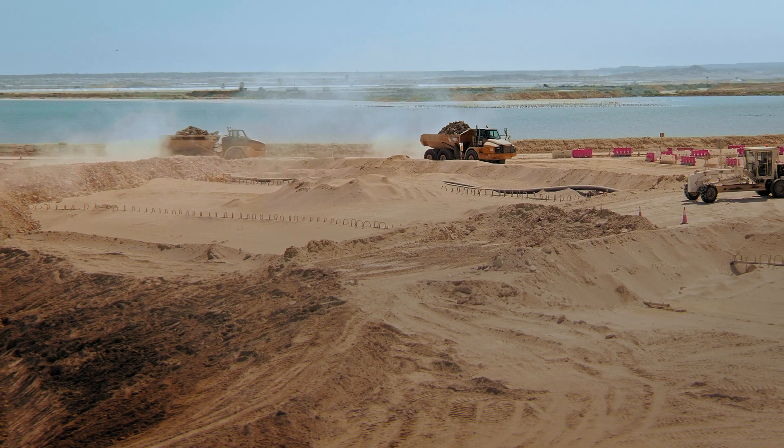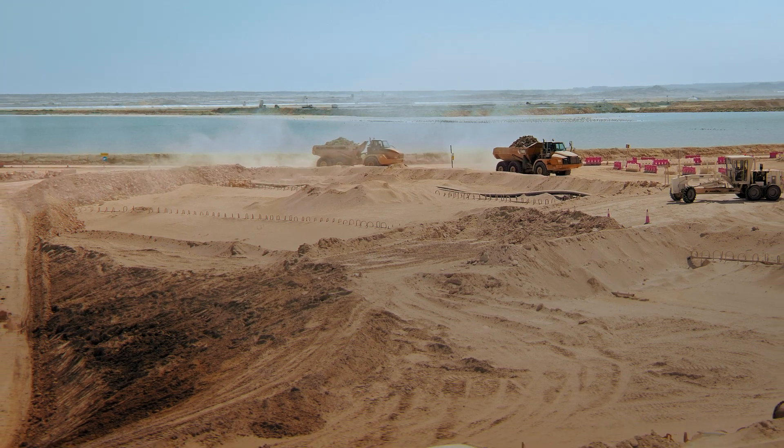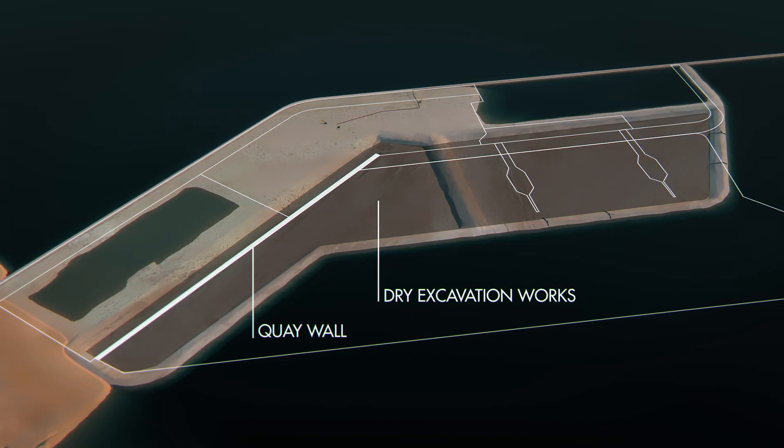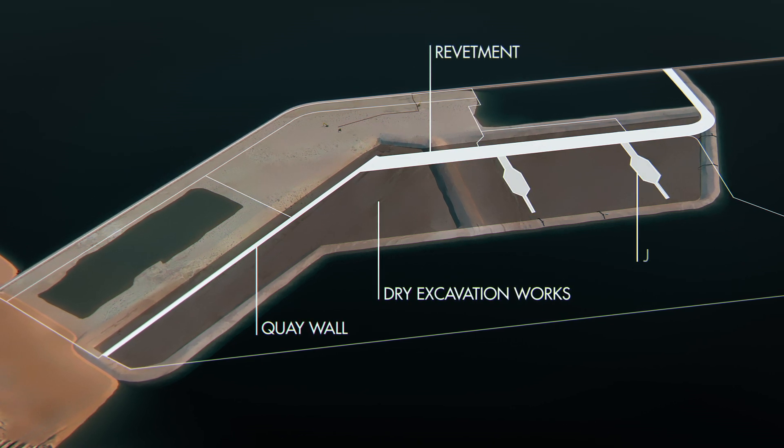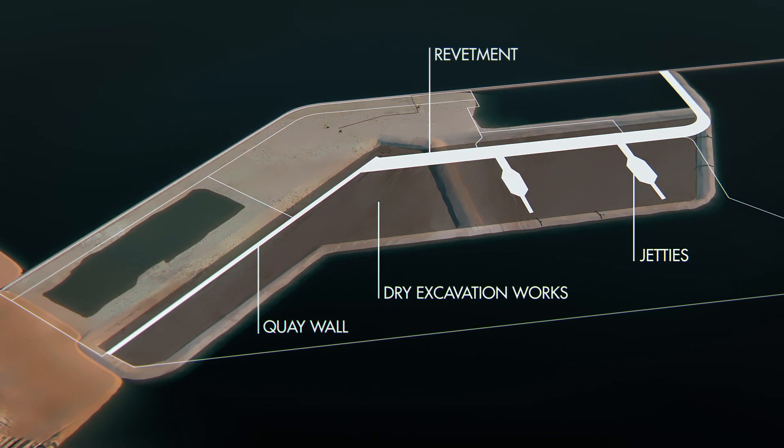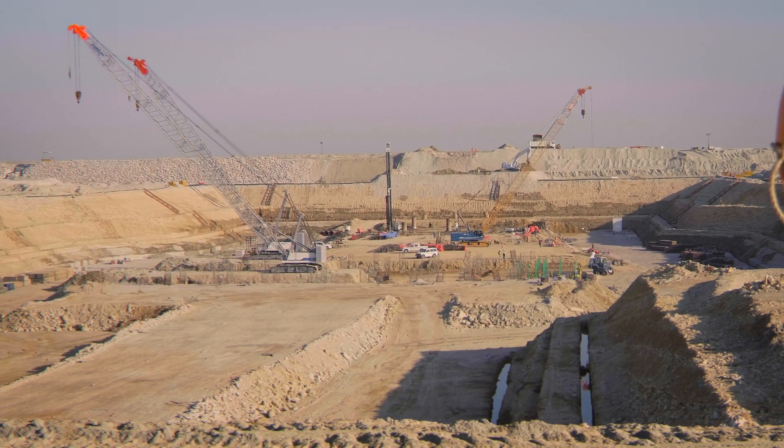Once the site had been drained, it was excavated to lower it to 18 m below sea level, creating a massive polder. The area in which the quay wall, revetment and jetties were constructed was the biggest dry excavation ever undertaken by Boscalis.